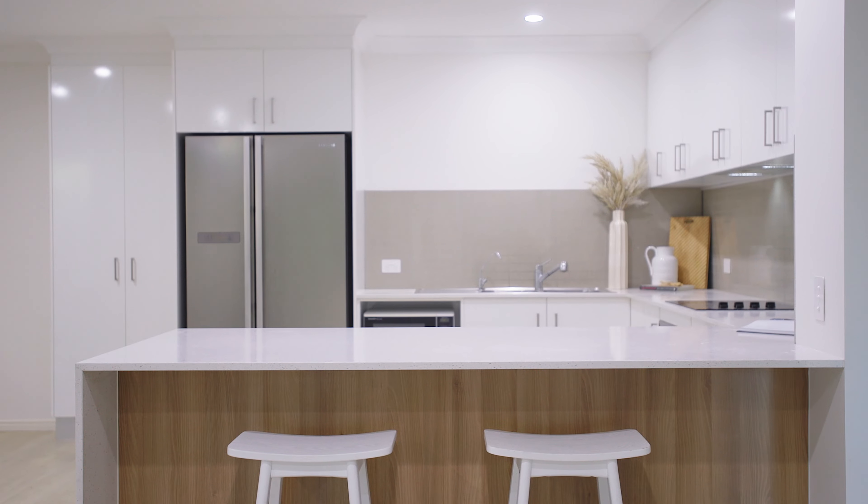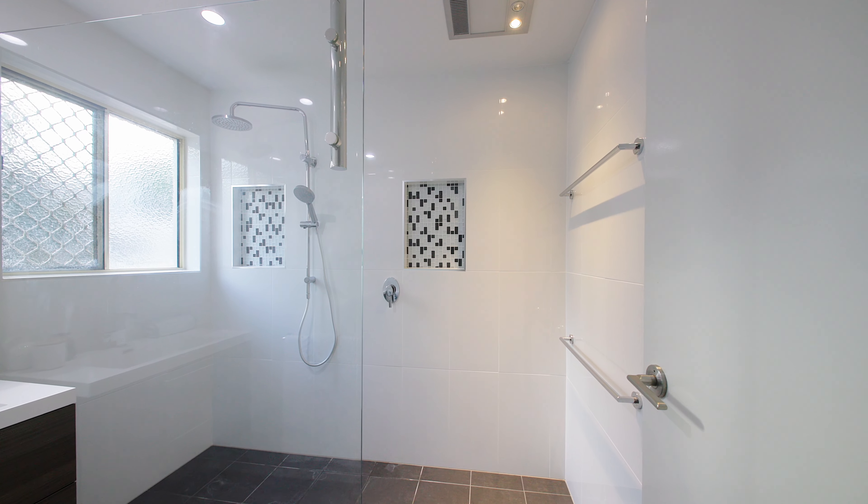Since our owners first purchased the home, it's had quite a bit of a makeover. There's a new kitchen and bathroom, and the layout has even changed. They've done quite a bit.